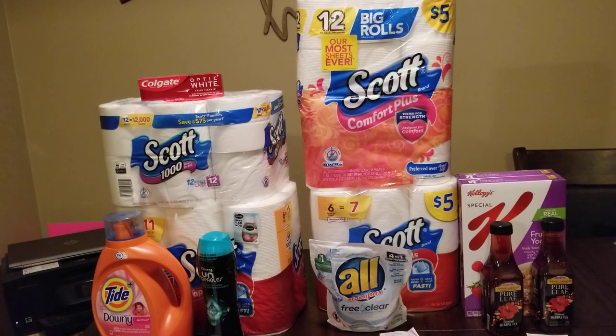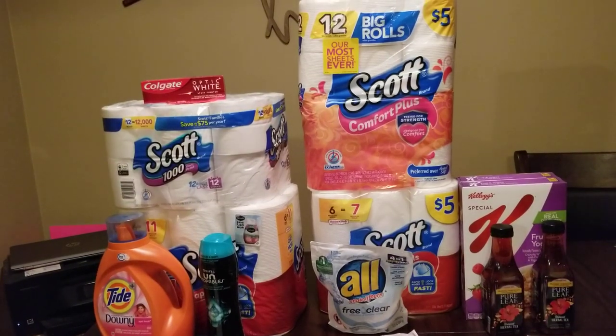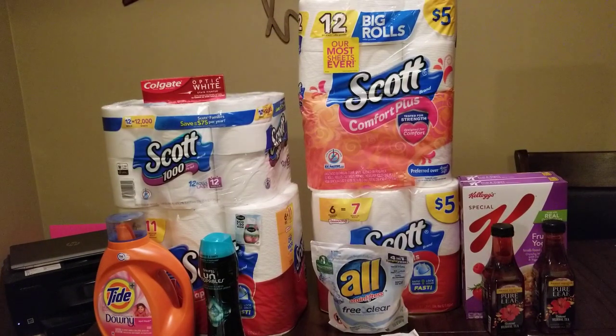Hello everyone and welcome to Ivy's Coupon Camp! Happy New Year, happy new you! I'm coming to you today with a nice deal at three different stores. It's a newbie deal, a buy one get one free that turned out nicely, and a 10 off 30. Hit like, share, and subscribe to my page if you haven't already.